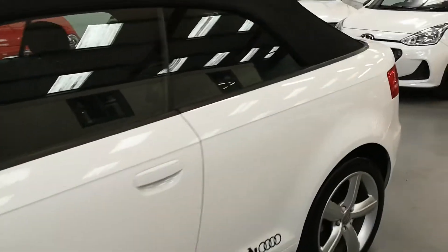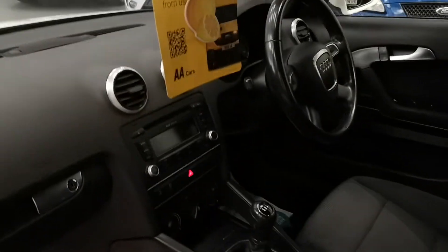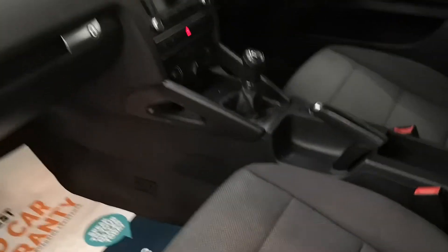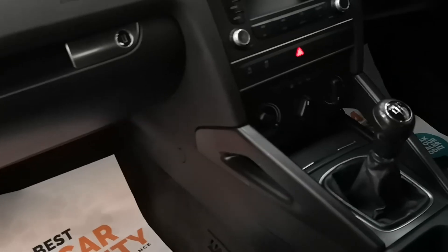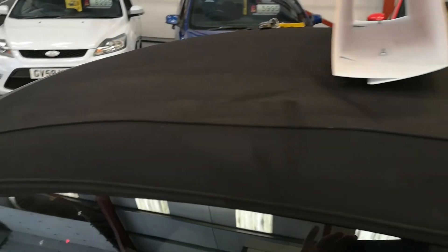Let's take a look at the inside. The door cards are in very good condition, carpet and seats really in super condition. Five-speed manual, air conditioning, CD player, electric windows, electric mirrors.